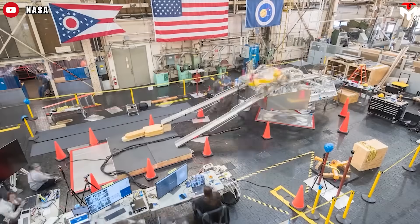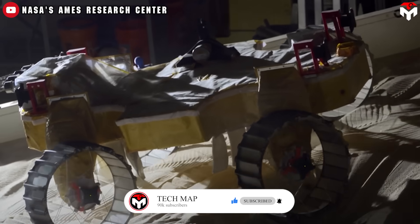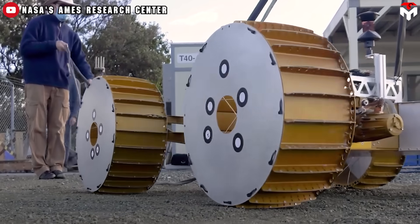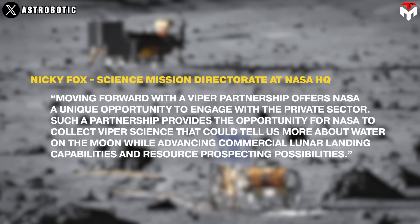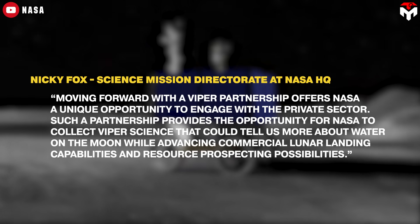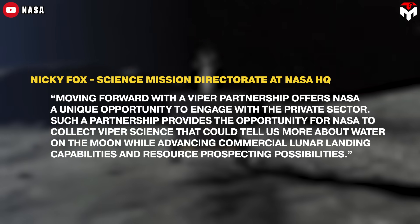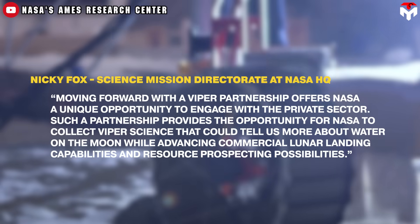Potential partners will be responsible for integrating the rover, ensuring its successful landing on the Moon, conducting a science and exploration campaign, and distributing the data generated by VIPER's instruments. Partners are prohibited from disassembling the rover or using its components separately. NASA's selection process will prioritize proposals that facilitate open sharing of scientific data. Nikki Fox, Associate Administrator in the Science Mission Directorate, said this partnership offers a unique opportunity to engage with the private sector and advance commercial lunar landing capabilities.